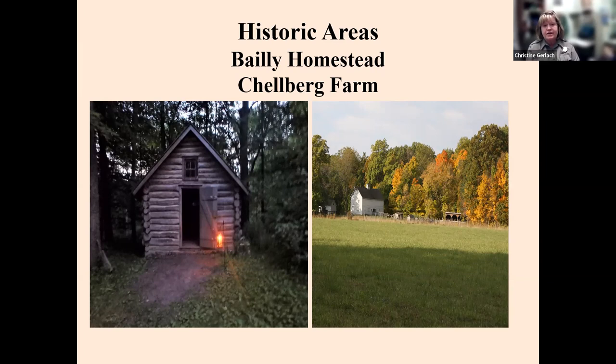We are a park with nature, but we have historic areas as well. Bailey Chelberg represents Joseph Bailey, one of the first non-Native American settlers in this area. He was born in Canada, came down here in the 1800s with his wife, and carved out this homestead. The building on the left represents a model of his fur trading cabin, because he was heavily invested in trading furs — mostly beaver furs.